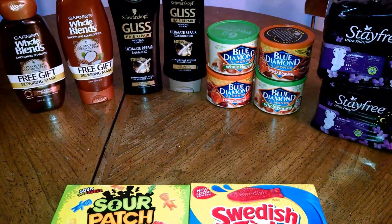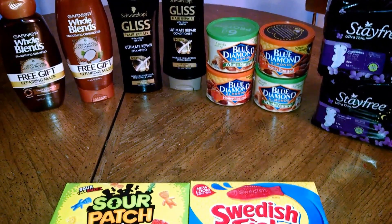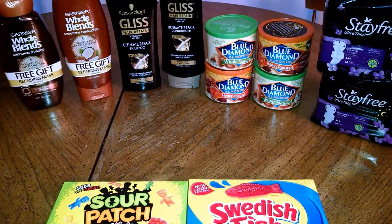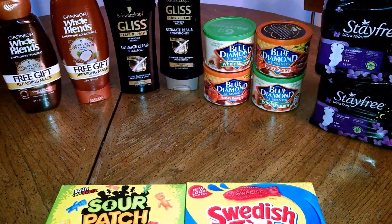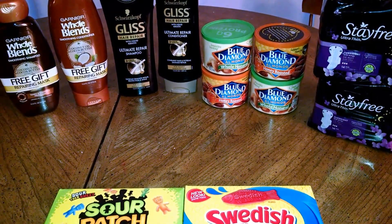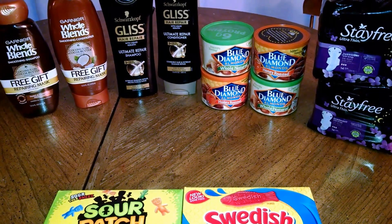On my receipt last time, I got a $3 off two on the Whole Blends, plus I had two $2 off coupons from this week's inserts. They're two for $7. I used a $3 Rite Aid coupon and $4 in manufacturer's coupons, making those free.